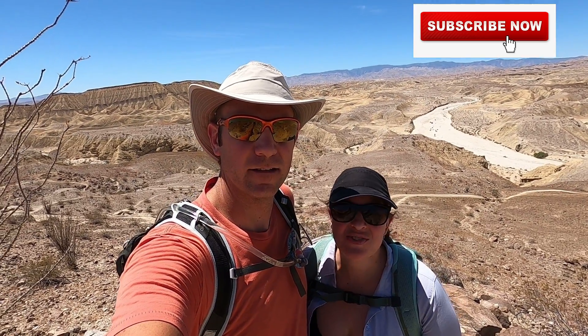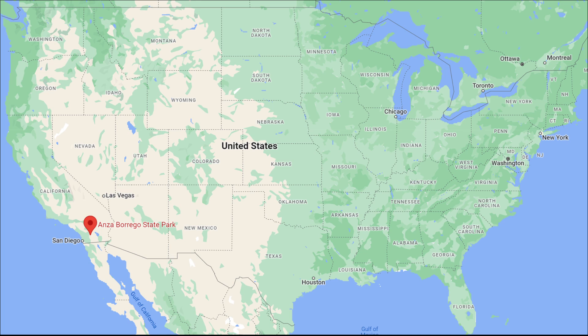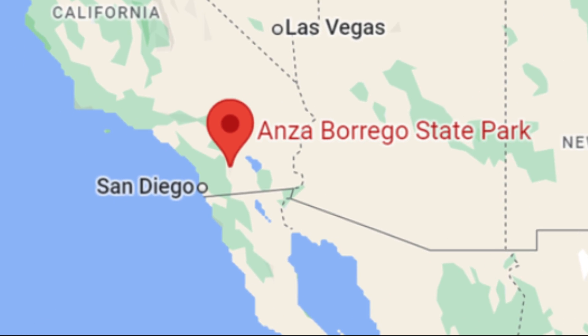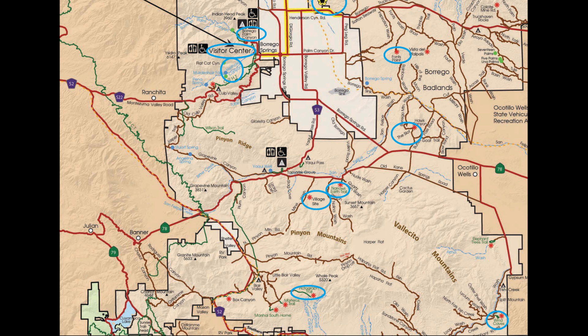I'm Ashlyn and I'm Zach and we're traveling A to Z. This week we're exploring Anza Borrego State Park in Southern California. Anza Borrego is located in the United States in Southern California, east of San Diego. We're going to show you the top 10 places to see and hike while you're at this park.